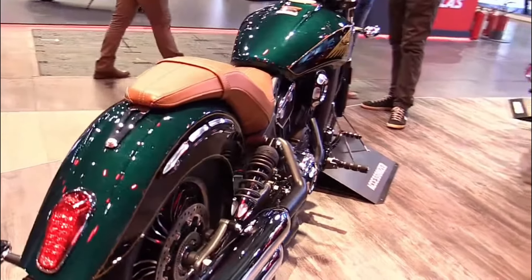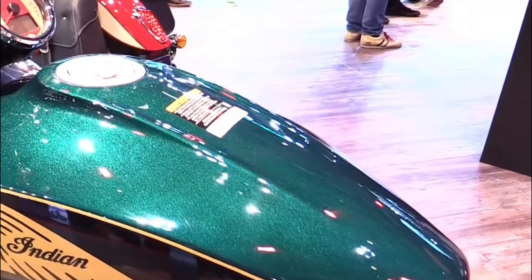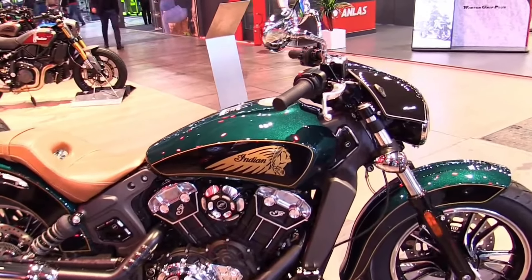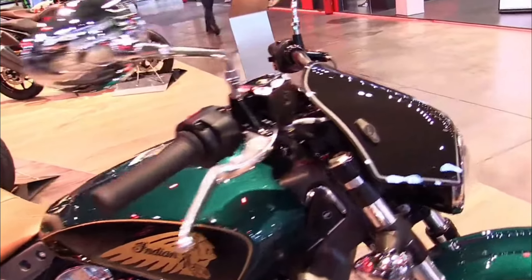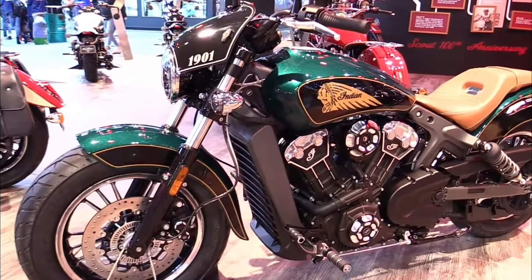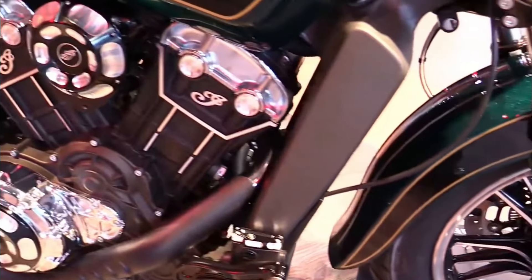Brakes: dual front disc brakes, single rear disc brake with ABS. Weight: approximately 256 kilograms curb weight. Fuel capacity: around 12.5 liters. Features: lightweight chassis, modern cruiser styling, USB charging port, keyless ignition, selectable riding modes.